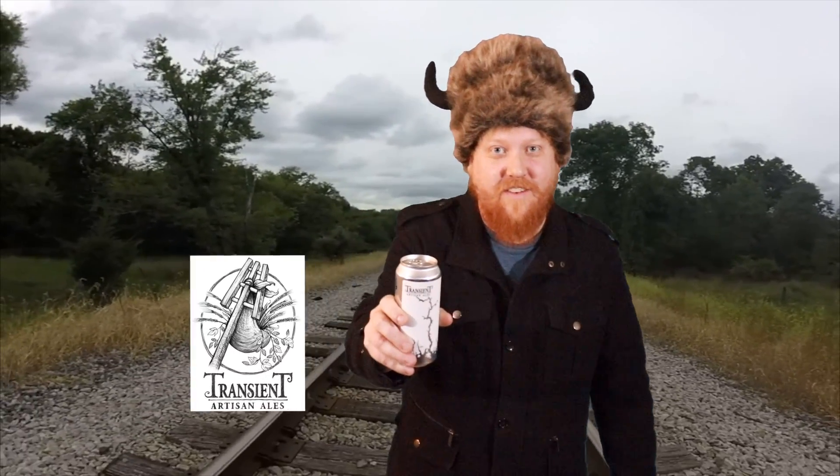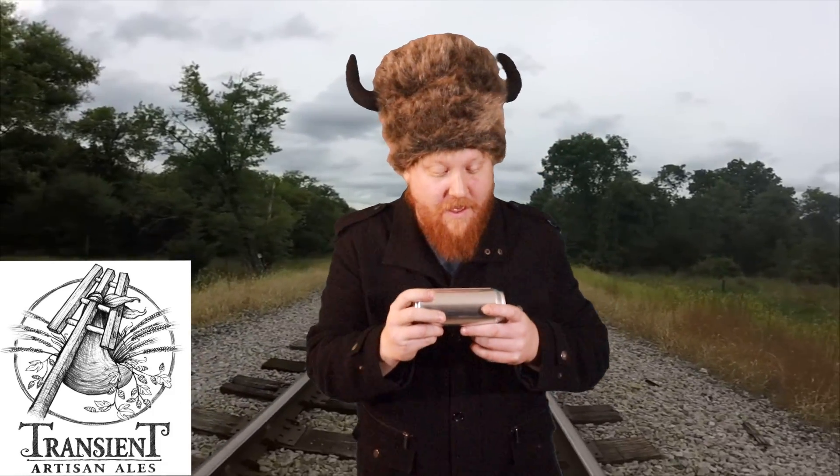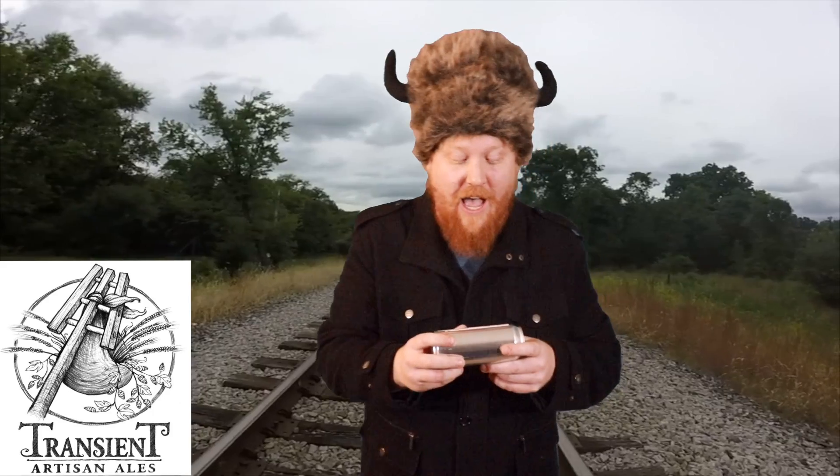Alright guys, today we've got a beer from Transient Artisan Ales. This one's actually called Nun Hotter. It is a Norwegian double dry hopped, double IPA, clocking in at eight percent.